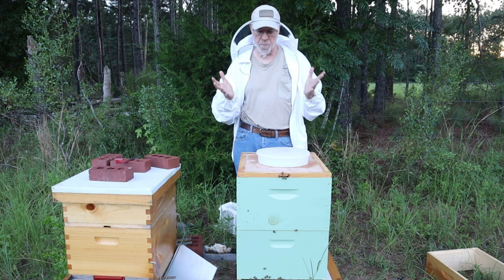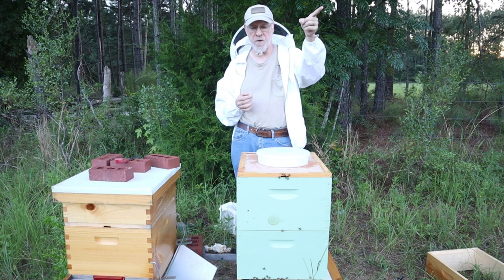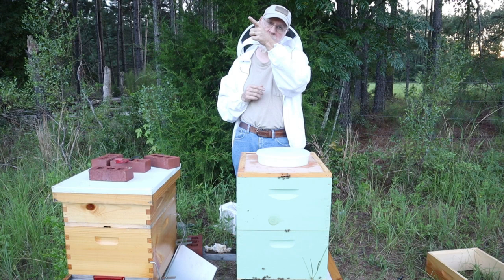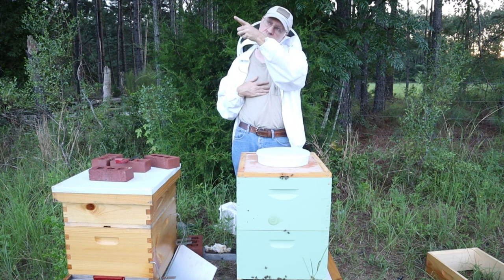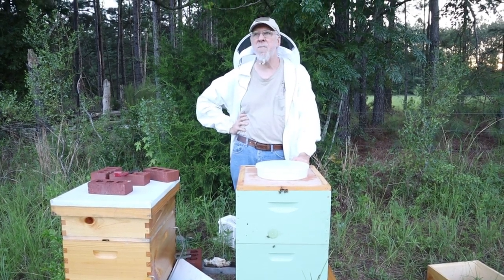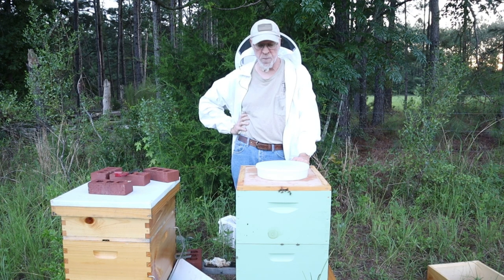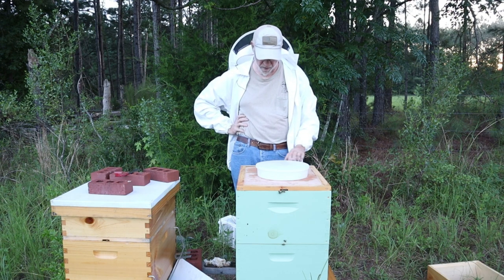What it boils down to is, everybody else is preparing for the dearth because there's nothing out there. In our case, about a half mile in that direction, there is a cotton field — probably 200 acres — and it's got blooms with lots of pollen and nectar. About a mile that way is a peanut field, probably 100 acres, and peanuts have a ton of pollen and nectar also. Then about a half mile down from that, there's about 10 or 20 acres of sunflower. All this stuff's coming out right now, so we are in a very odd situation. I spoke to my mentor the other day and he said you need to be prepared for the nectar flow, not for the dearth.